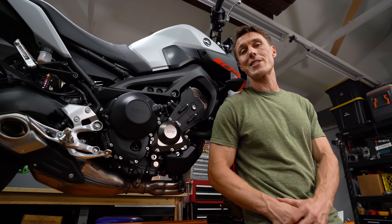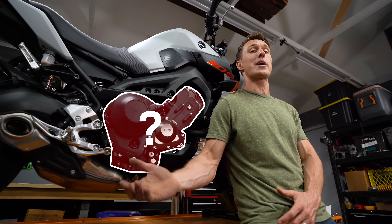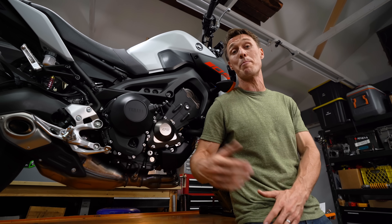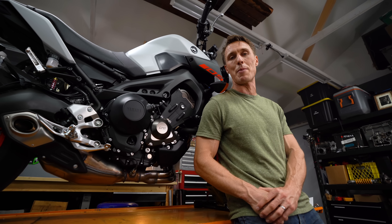There's a lot of confusion and misunderstanding out there about engine braking. So today on RevZilla, I'll explain what engine braking is, how it works, and whether it's a bad thing — or perhaps even a good thing. Let's open up the shop manual.